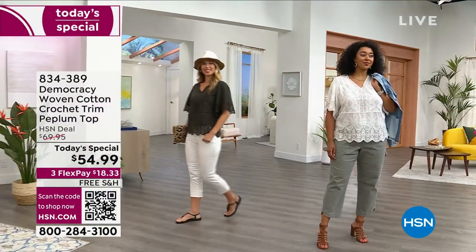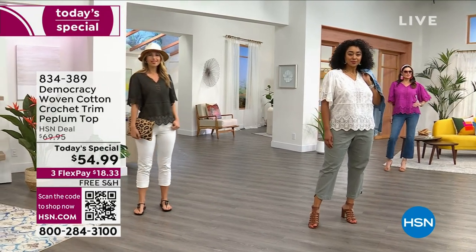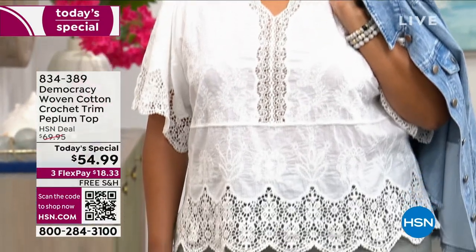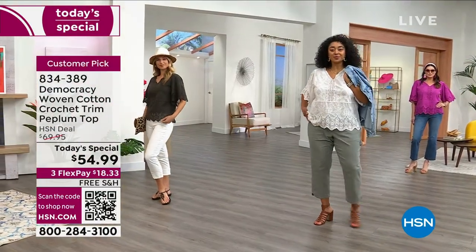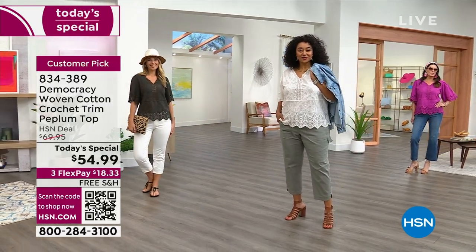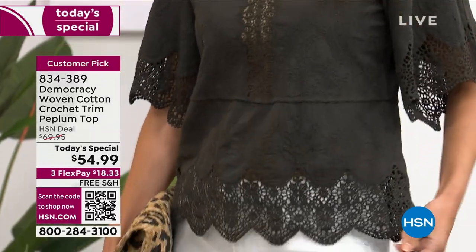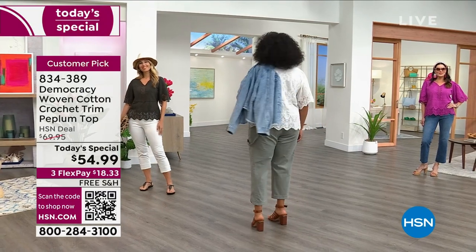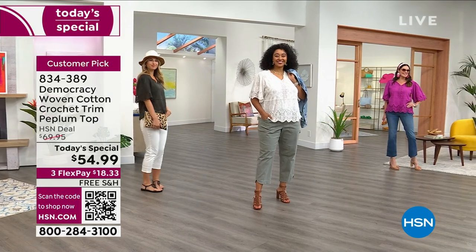This beautiful top is just perfect for the summer, and I would even say transitioning as we go into fall. What we love about it is that pablum opening, the embroidery, the crochet detail — absolutely exceptional. We'll get you up close and personal with this top. Thousands of you already have it on its way shipping to your doorstep. Still have all the colors to dive into.